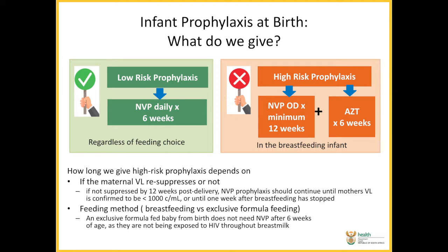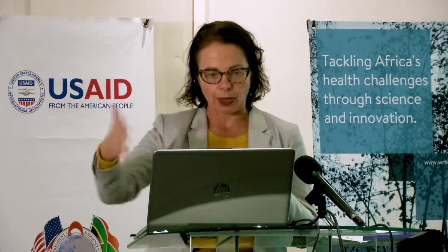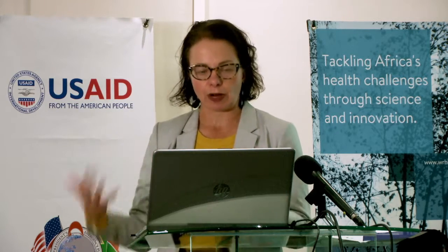In our low risk infants, as we're doing at the moment, six weeks of daily nevirapine for those infants regardless of our feeding choice. In the high risk infants, we are going to be giving six weeks of AZT. At the same time we'll be giving nevirapine for those six weeks and then we'll continue the nevirapine for at least 12 weeks. If the mother's viral load is still elevated at the 12-week point, we need to continue with our daily nevirapine for those infants.